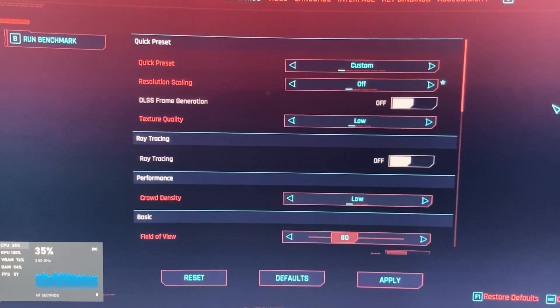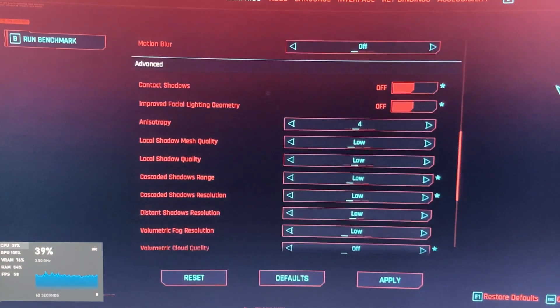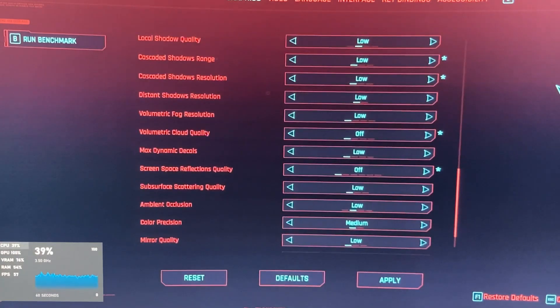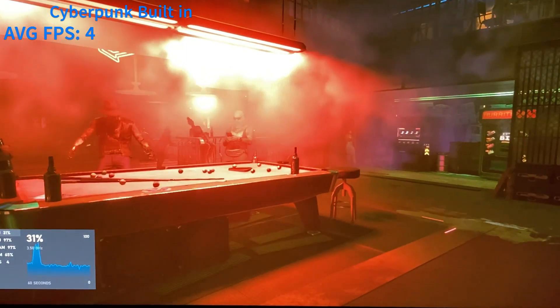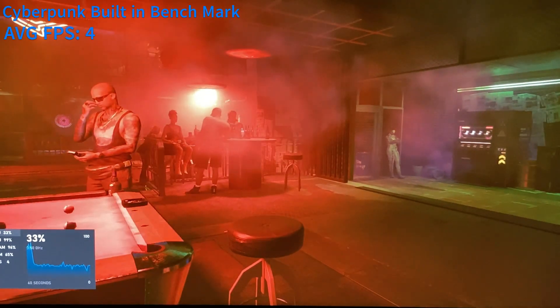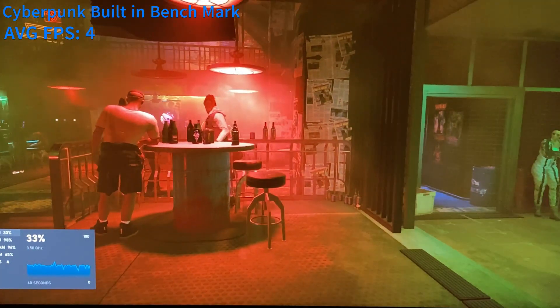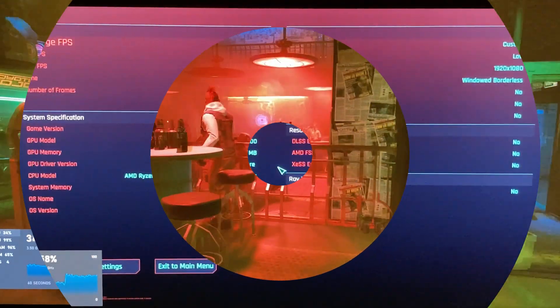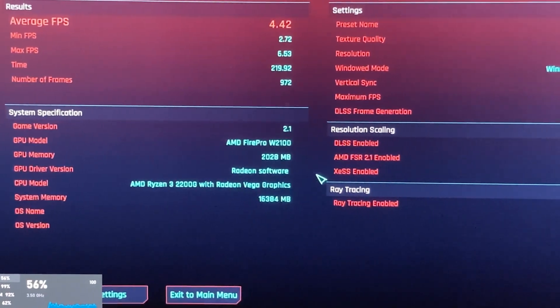Next up is where we really crank up the stress and run the built-in benchmark feature of Cyberpunk. These were the settings that I ran the benchmark on, and you'll see where this card's limitations really are. If you've made it this far into the video, the video's password is 'potatoes' — comment the password and what is your favorite type of potatoes. For me, I like to make homemade garlic mashed potatoes from actual potatoes. The system really started to show the limitations of the graphics card here — we averaged 4 FPS, which is a good example of how the graphics card is really bottlenecking the Ryzen 3 2200G.